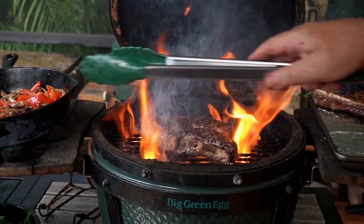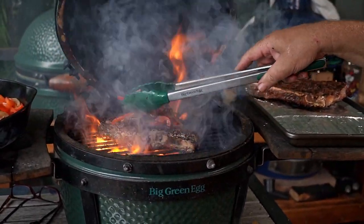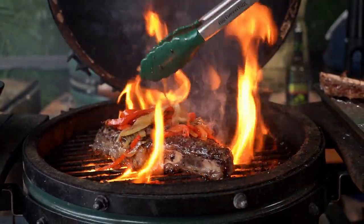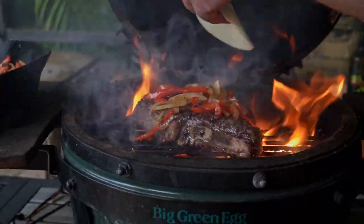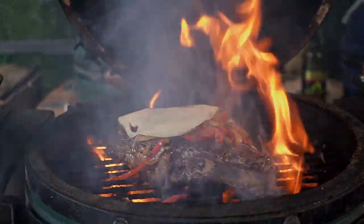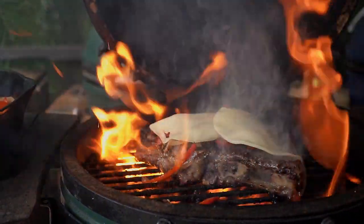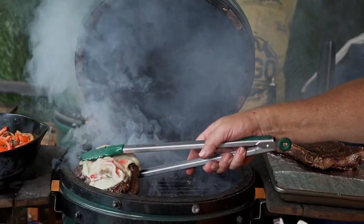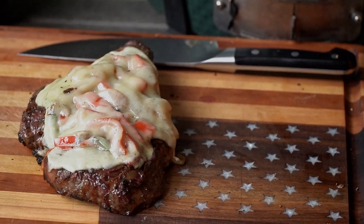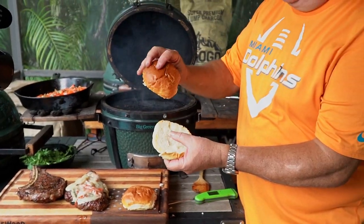For this steak, we're gonna do two different preparations. I'm gonna take some of the peppers, onions, and mushrooms and set them right on top of the steak, and then the secret ingredient — super sharp picante provolone cheese. Steaks are off, they look beautiful. We take our gorgeous hamburger buns and just toast them up for a couple seconds. Be careful — they will burn quickly.